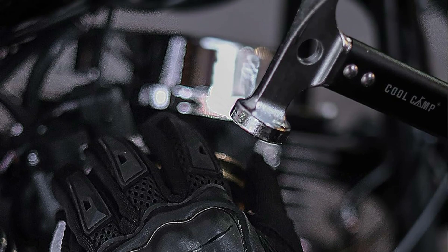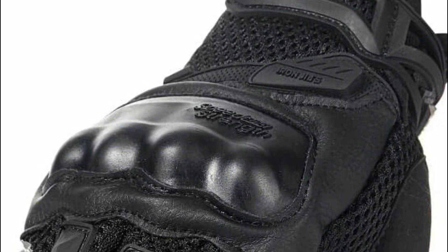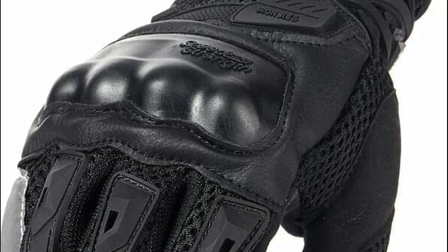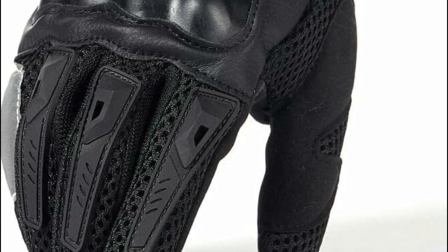Suitable for a range of activities including BMX, ATV, MTB, road racing, cycling, e-bike riding, and climbing, these gloves ensure versatile protection. With adjustable wrists for added comfort and sizing flexibility, they provide all-around hand protection with durable stitching and increased grip strength on the inner palm fabric.